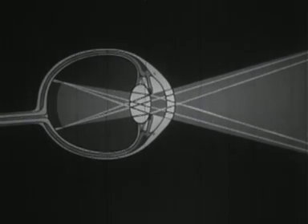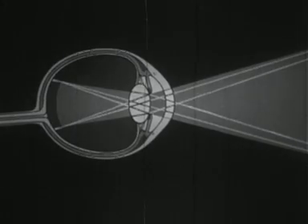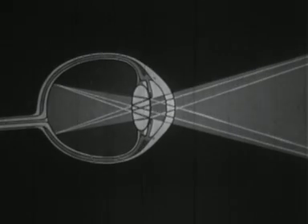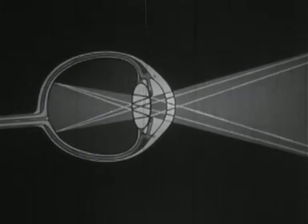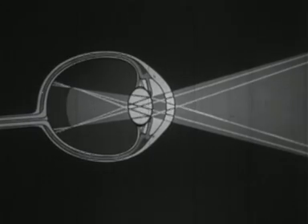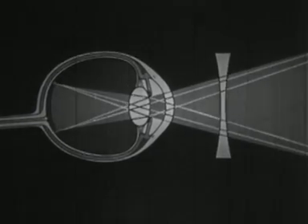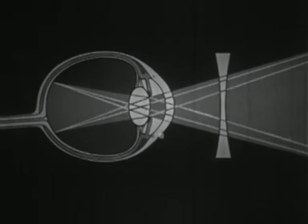In short sight, the eyeball is long. The image is sharp at a point in front of the retina and is therefore not clearly seen. To counteract this defect, it would be necessary to flatten the lens. The focusing muscles are unable to do this; the only adjustment they can make is to thicken the lens, which brings the image still further forward. A concave spectacle lens pushes the image back onto the retina.